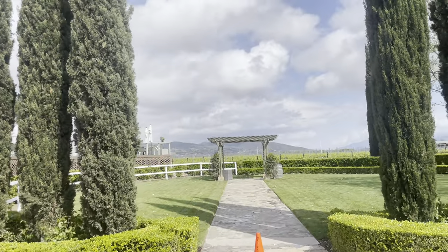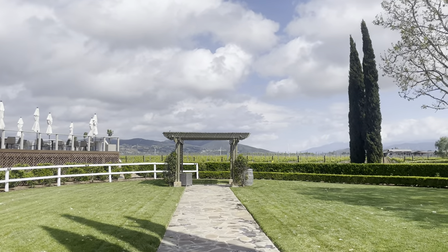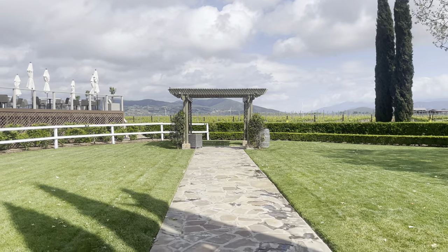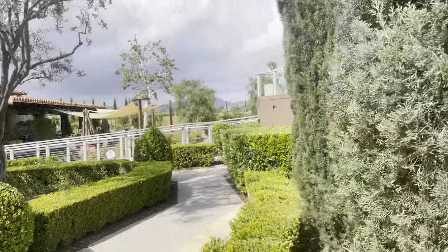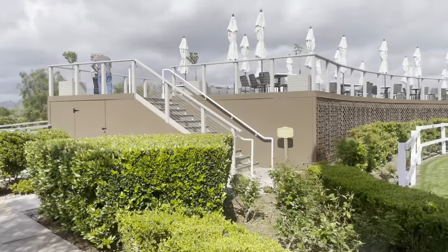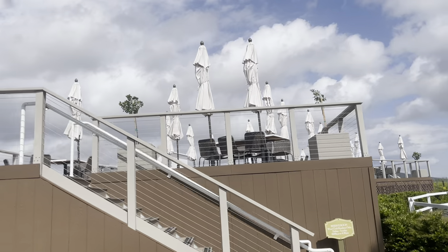Through here we have one of the wedding ceremony areas — a pretty beautiful one. It does look like it is set up for a smaller to medium-sized wedding. Let's go up the steps here to give you a better view of the property as a whole.